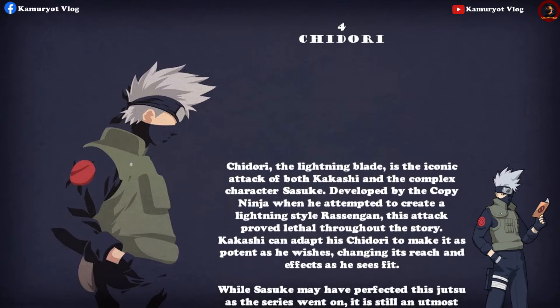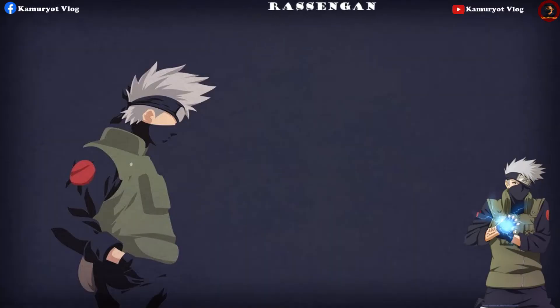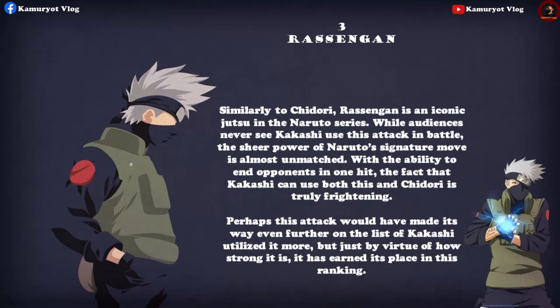The Chidori — also known as the Lightning Blade — is the iconic attack of both Kakashi and the complex character Sasuke. Developed by the Copy Ninja when he attempted to create a lightning-style Rasengan, this attack proved lethal throughout the story. Kakashi can adapt his Chidori to make it as potent as he wishes, changing its reach and effects as he sees fit. While Sasuke may have perfected this jutsu as the series went on, it is still an utterly unstoppable tool for its creator, allowing Kakashi to take on the most powerful ninja.